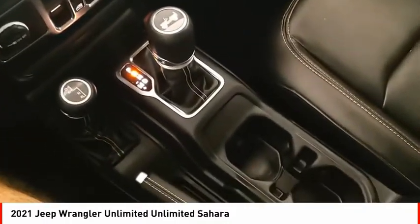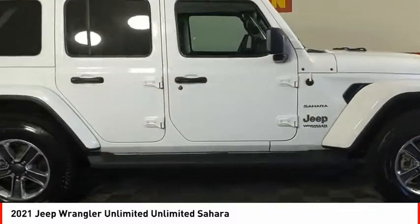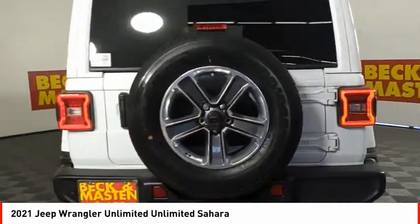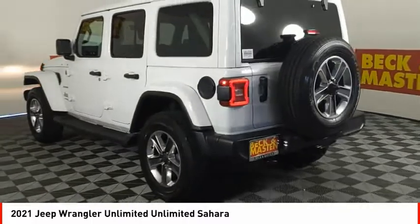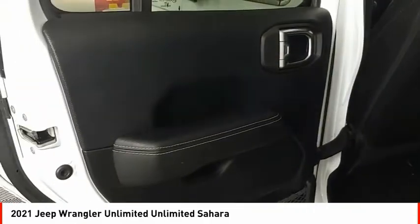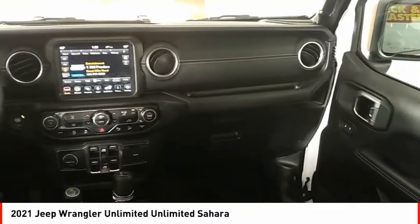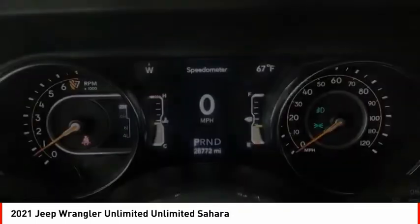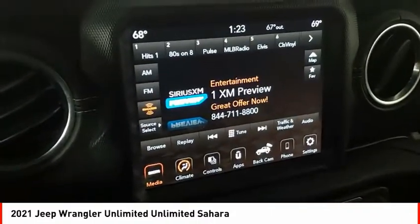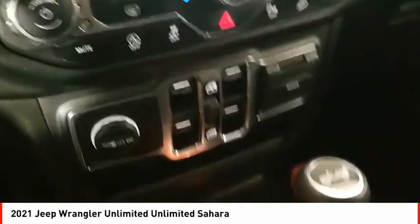Come see the car for yourself. The Jeep Wrangler Unlimited.